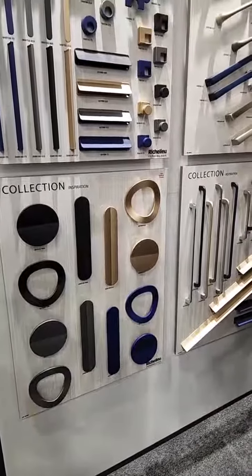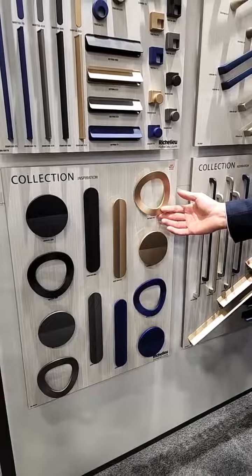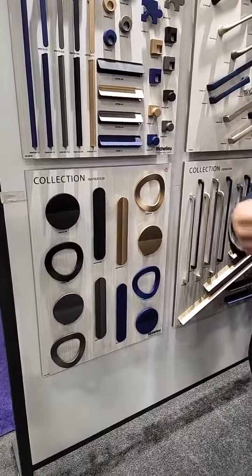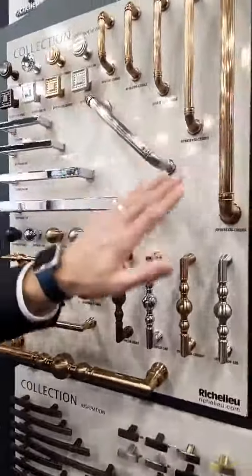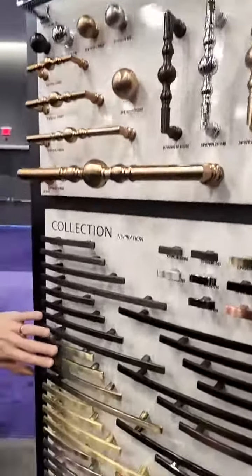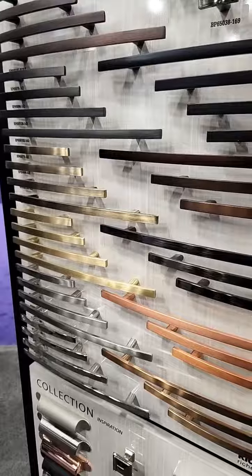One real advantage with Richelieu — what really makes Richelieu different — is we dive so much deeper into a product category. It's not just the Verona gold that we offer. When you're working in the kitchen, sometimes you need to match other colors in the home, whether it be a light fixture or a faucet. Some of the other golds we offer are our champagne finishes. You can see the different shades — this might match the Kohler faucet or Delta. Then we come down into an antique brass, a satin gold, and all the different golds to help you match the different features in the home.